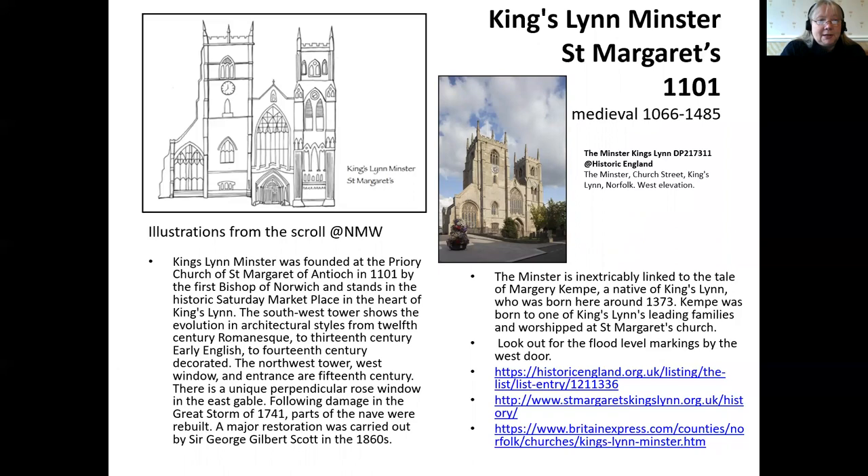Most secondary schools cover the medieval period, so they might look at this for their history curriculum, but it's a church so it links to RE, art, and an appreciation of the fantastic architecture. The stories of people who've lived in the town are told through this building as well — it's a great place to come across the story of Margery Kempe, for example. The front also has flood markings, which can lead to stories about geography.